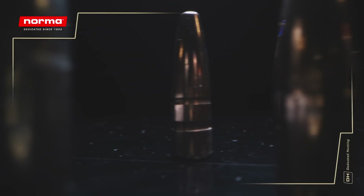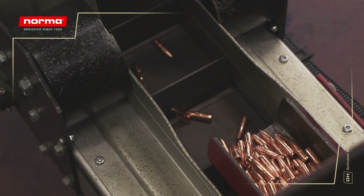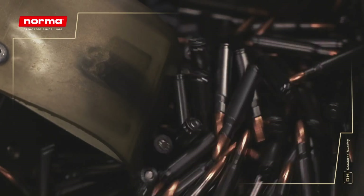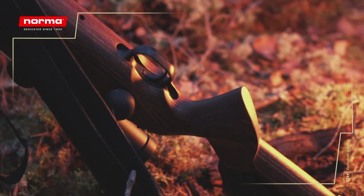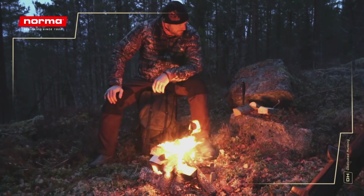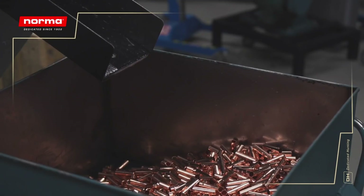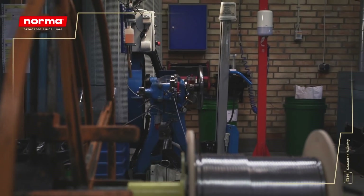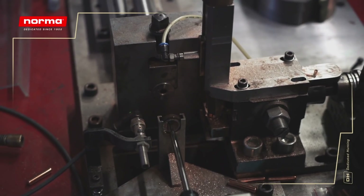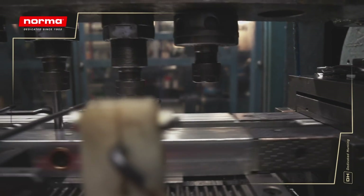Full metal jackets, soft points, tipped, monolithic, lead-free, match and bonded bullets. They are made from scratch and are either sold as individual components or loaded into our hunting or shooting products. Some bullets are even manufactured for other brands in the industry, which we recognize as our mark of excellence in the field. The first step in the bullet process is similar to the first steps in producing a case: a copper cup is inserted in a transfer press and drawn out to a tube shape with a solid bottom. The tube is cut to the required length and then formed with tools that we make ourselves in the factory.